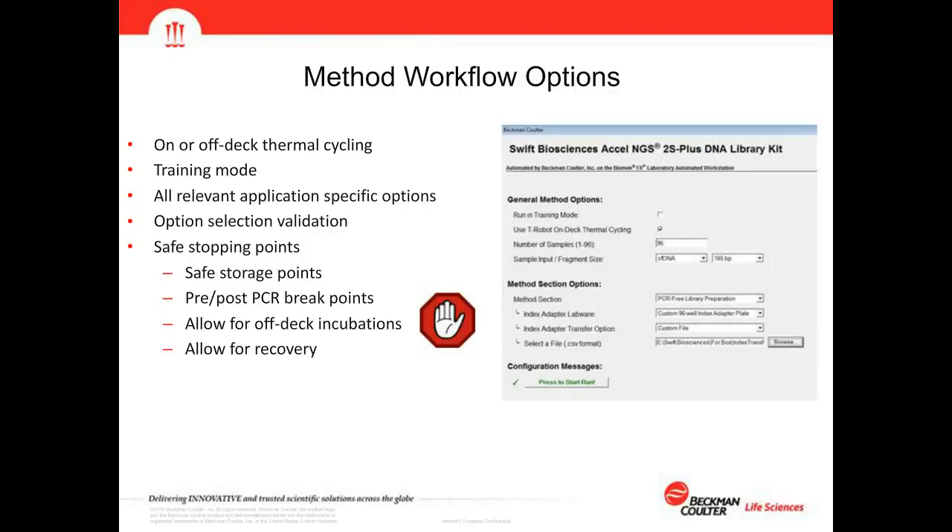Safe stopping points are built into these options to match the manufacturer's protocol, allowing safe sample storage at break points, safe stops for pre and post-PCR, and the ability to transfer samples to a different instrument if your lab's workflow management dictates. They also allow for off-deck incubations and safe stop points for recovery — enabling portions of the method to be run or returning to a previous point in the workflow to continue from there.